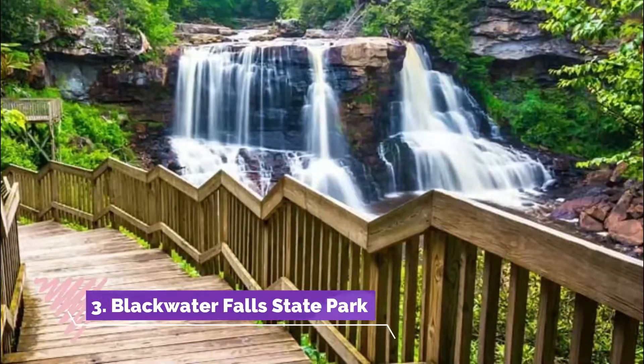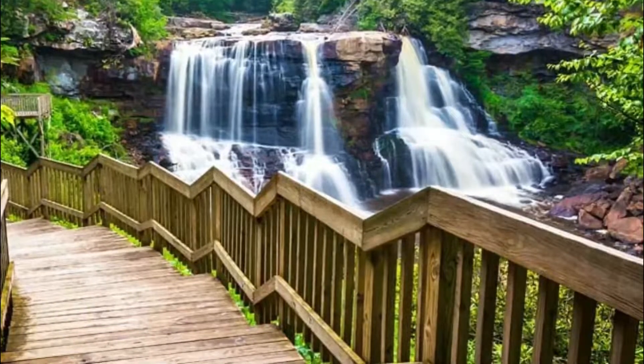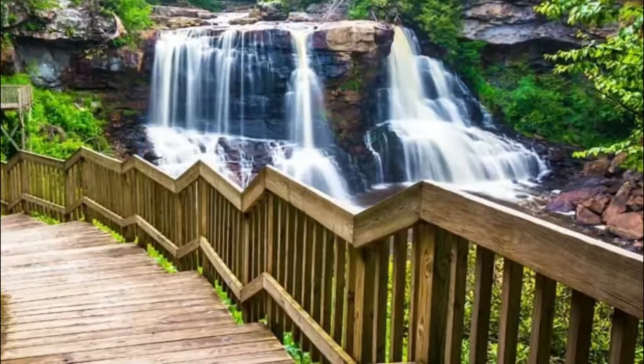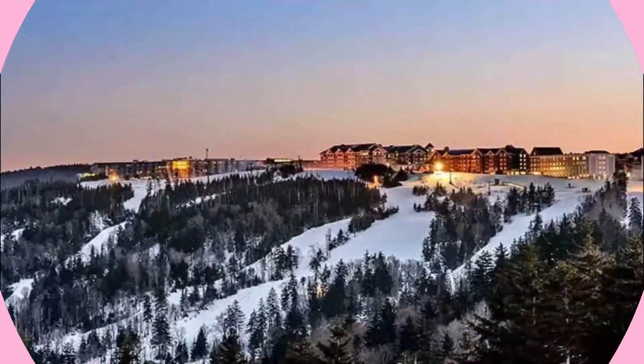Number three: Blackwater Falls State Park. Blackwater Falls State Park, established in 1937, sits on the Allegheny Mountains and spans roughly 2,358 acres. One of the top places to visit in West Virginia is the magnificent Blackwater Falls State Park.